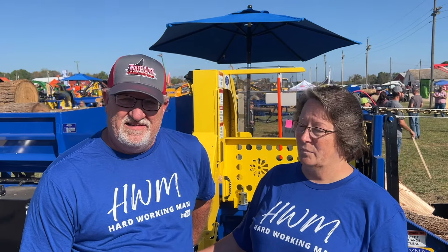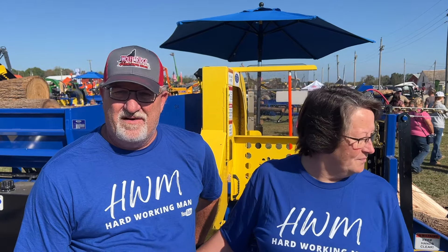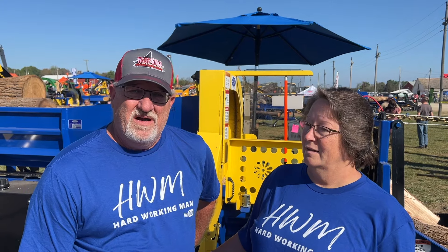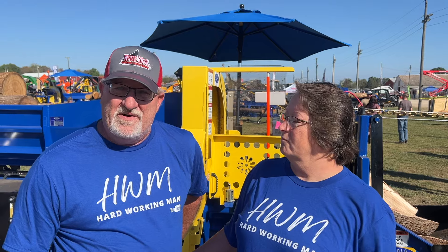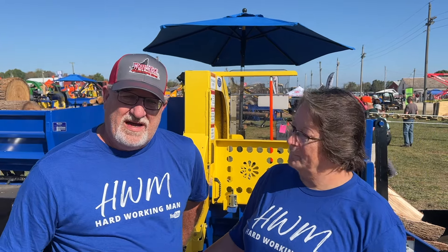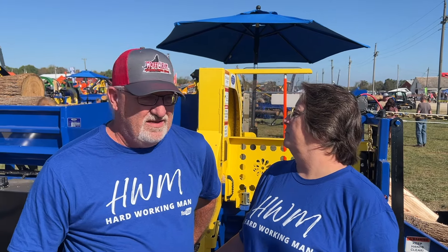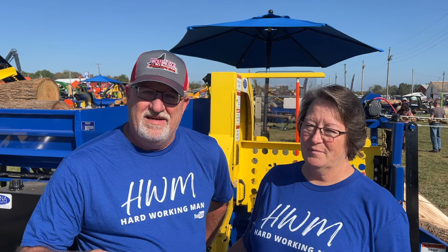We are very seriously considering doing a little trade with them — not today, got a couple of things to pay off. So we're seriously considering one of these in the future, probably within the next couple of years. She's retired, I'm about four years away, so we're seriously considering making this our full-time job along with our stumps. My stump grinding fuels my firewood addiction.